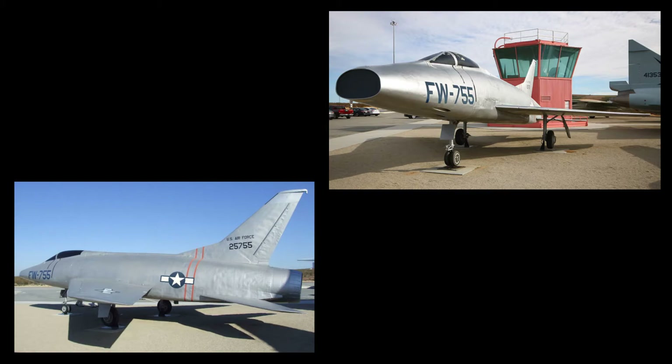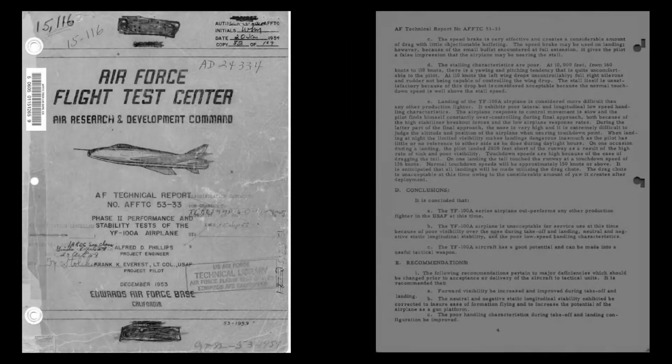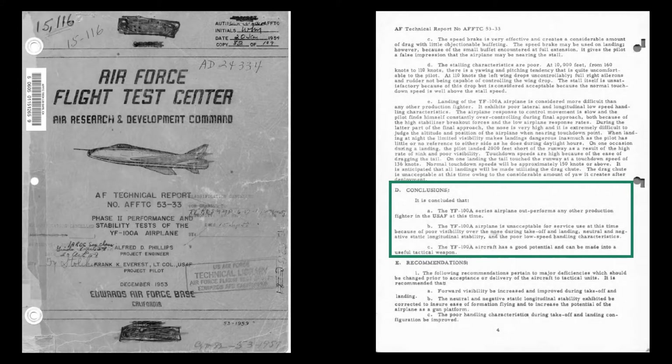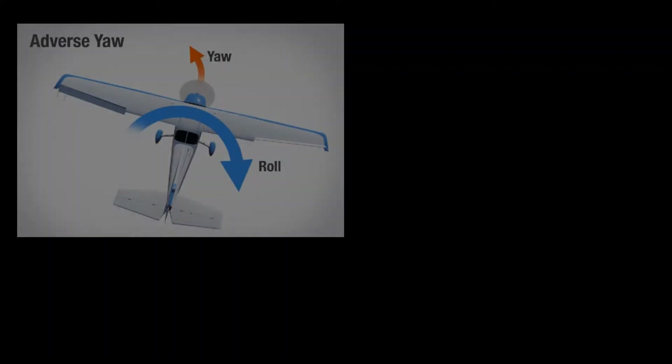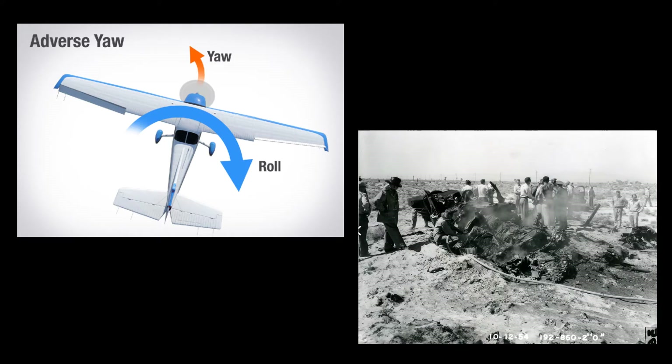The first production F-100A flew on October 9, 1953. The Air Force operational evaluation conducted from November of 1953 to December of 1955 found the new fighter to have superior performance, but declared it not ready for wide-scale deployment due to various deficiencies in the design. Particularly troubling was the yaw instability in certain flight conditions, which could develop a sudden yaw and roll that would happen too fast for the pilot to correct and would quickly overstress the aircraft structure, causing airframe disintegration.